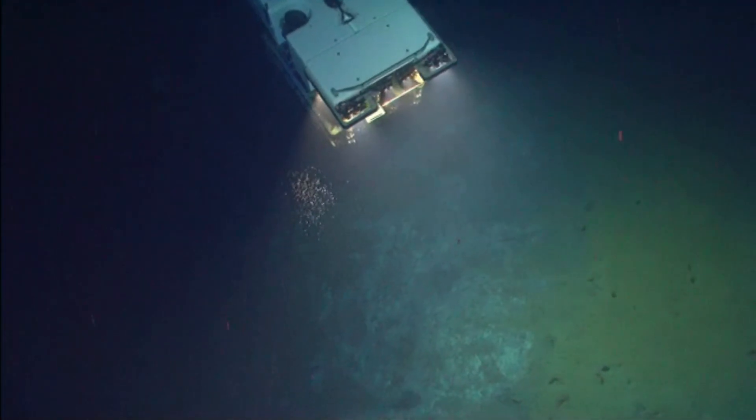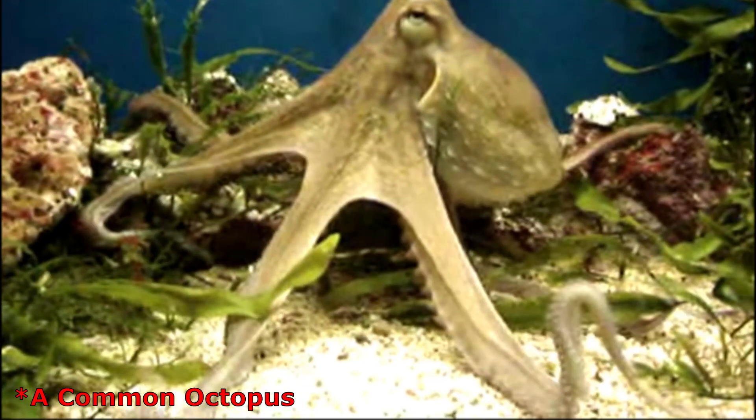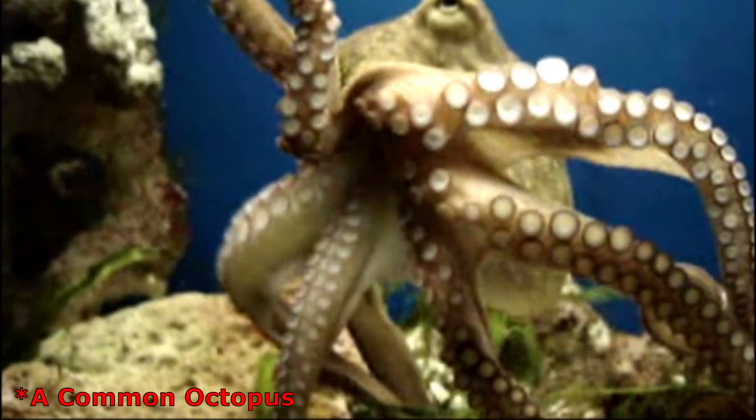Males observed have matured at a smaller size than females. Flapjack devilfish continue growing after they reach sexual maturity. Unlike many other cephalopod species that have a single massive spawning event before dying, the flapjack devilfish has a continuous spawning process.